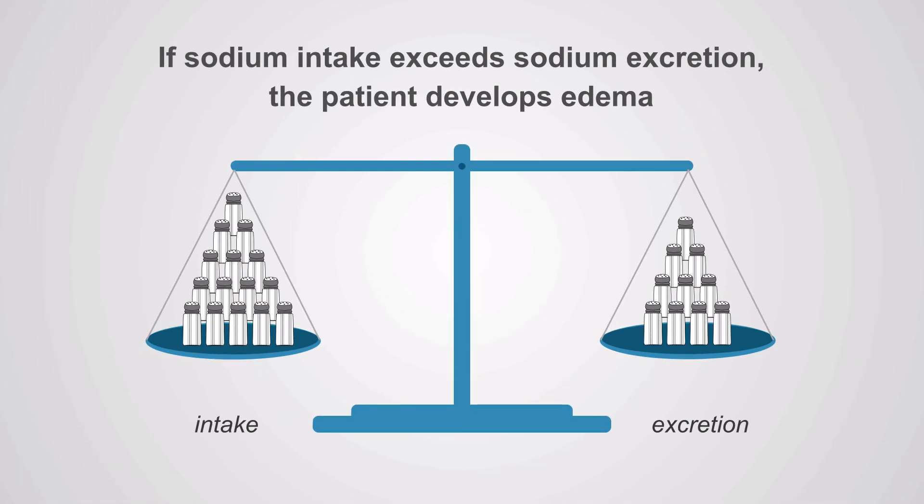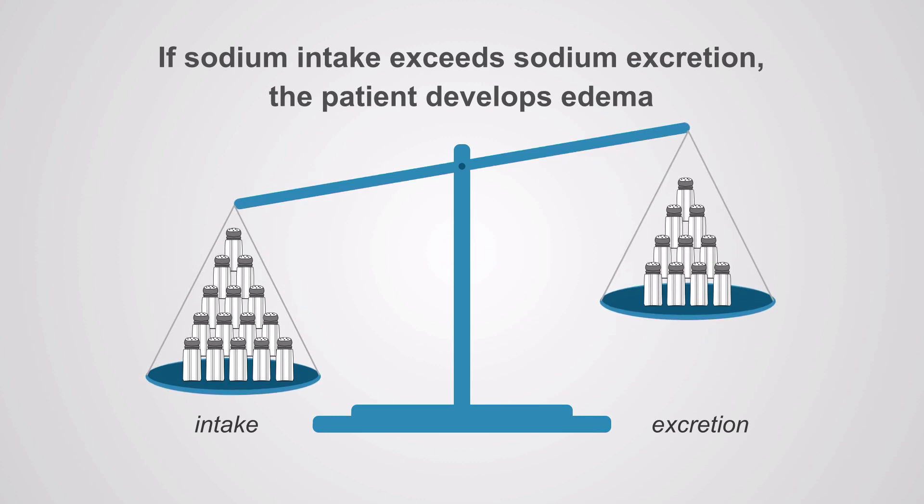For example, if sodium intake exceeds sodium excretion, the patient will develop edema. This is what happens regardless if the edema is due to cirrhosis, heart failure, or nephrotic syndrome. In all those situations, sodium intake is exceeding sodium excretion.